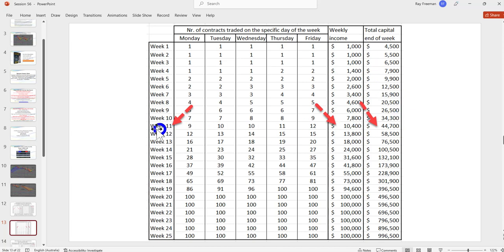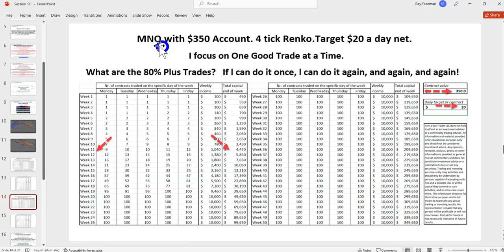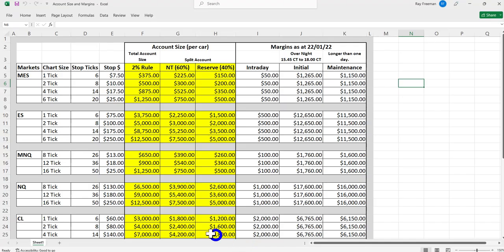If I average $200 a day and start with $3,500 in my account and add additional contracts, this shows the true income potential. If you don't have that capital, you start on the micros. For example, if you're trading the micro NQ, you only need $350–$400. If you're trading during New York hours and averaging a 12-tick target, on the micro you need around $900 — that's about $9,000 on the big contract.